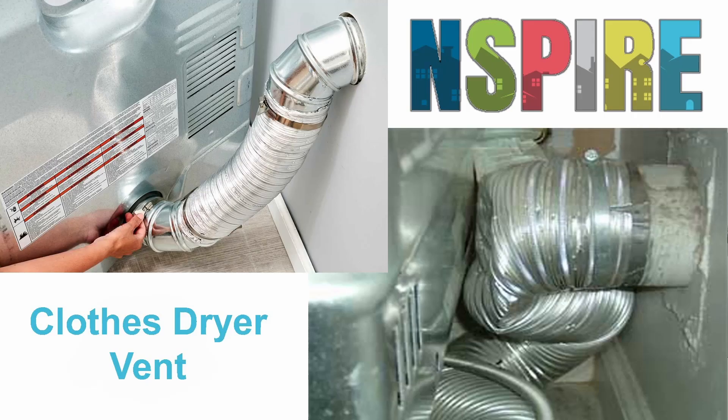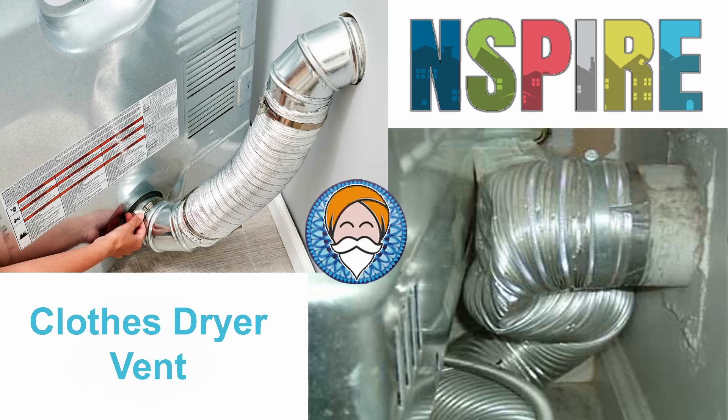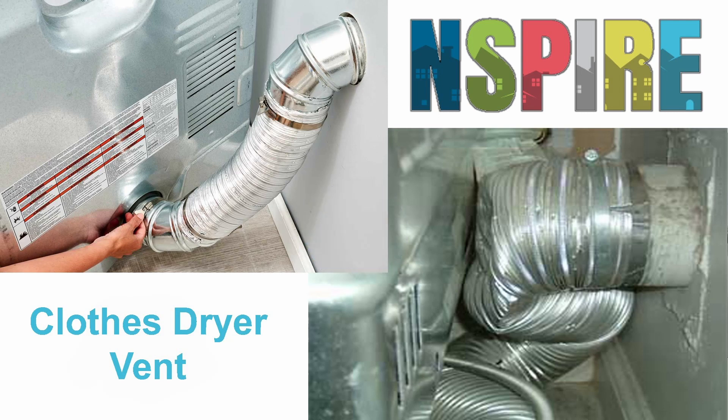Thanks for viewing. This is Michael Gant, the REAC Guru for the Inspection Group. I hope you've enjoyed this and found it useful. If you have, please go below and click like, or even consider subscribing to the channel. Thanks again.